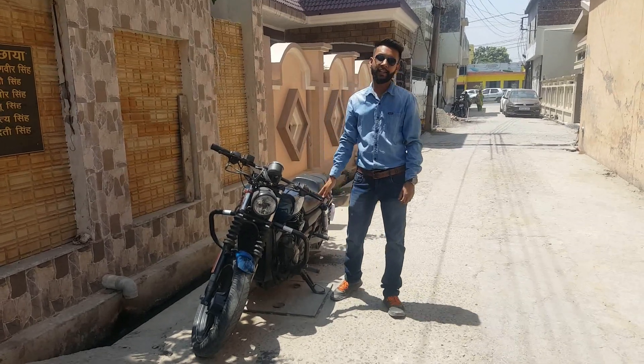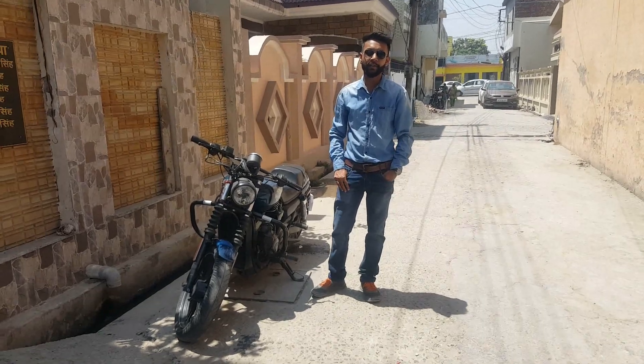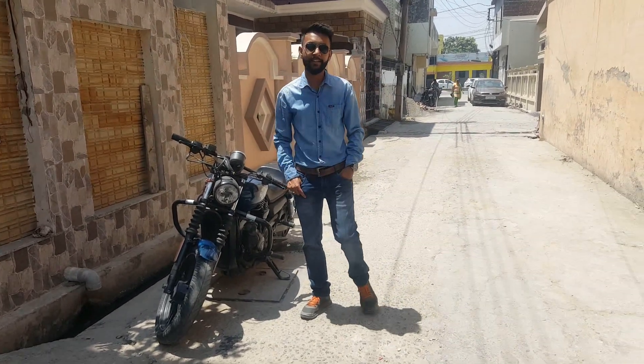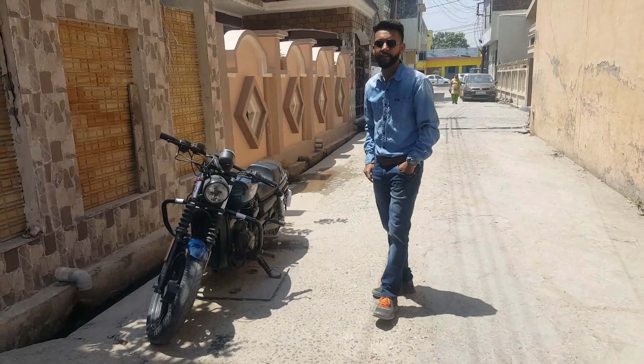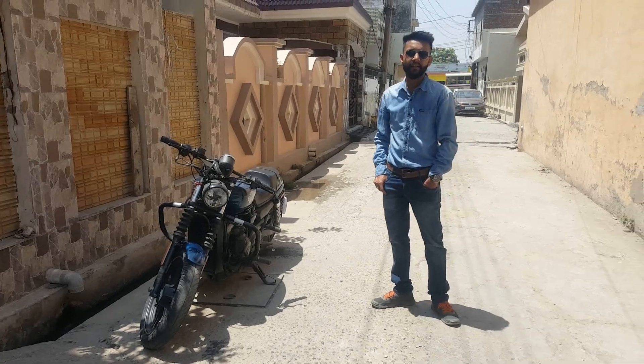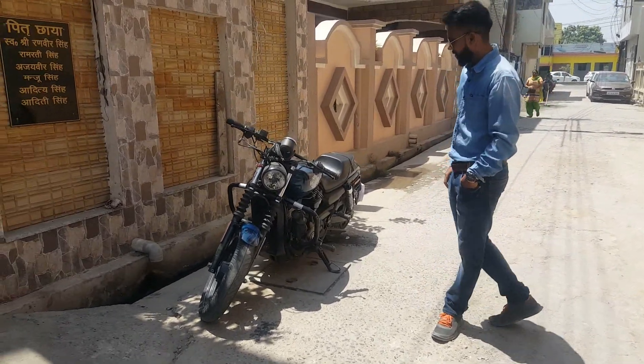Hello guys, welcome to my YouTube channel. Today I will bring you a different type of video for those who love bikes. Today I will take a quick review of the Harley Davidson Street 750cc.